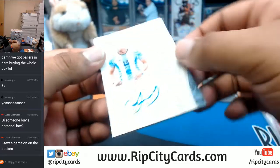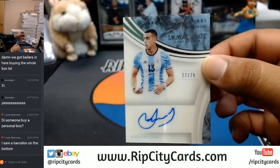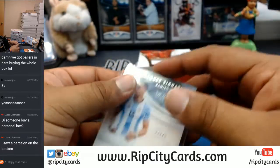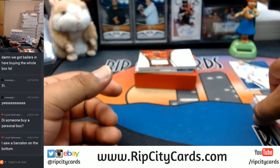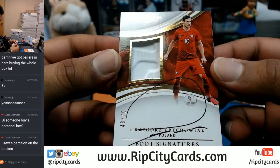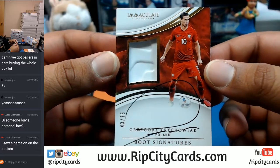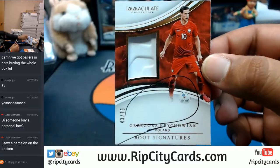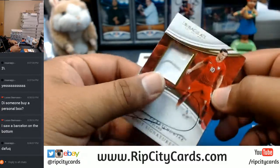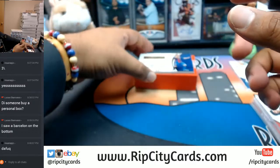What do we have here from Argentina? It's Ramiro Funes Mori, number 27 out of 75. Would have been sweeter if that was Higuaín or Messi. What do we have here — he's Polish: Grzegorz Krychowiak. I pronounced that terribly, numbered 43 out of 75. That's a pretty crazy name. Insane PJC, you're about to go nuts on the next hit.